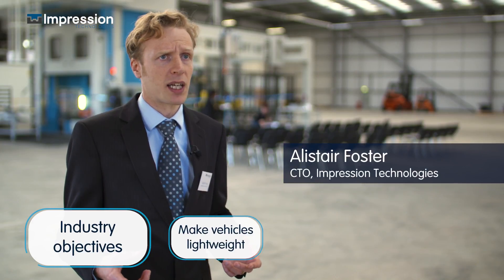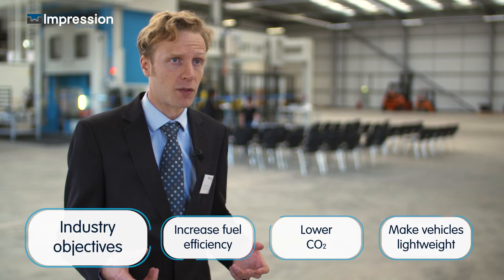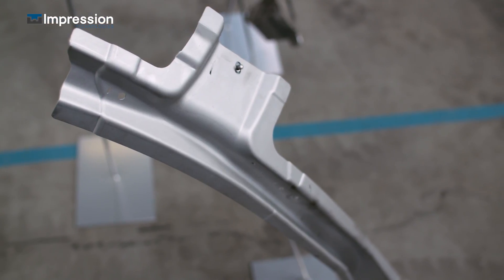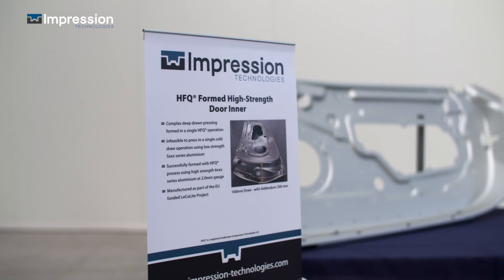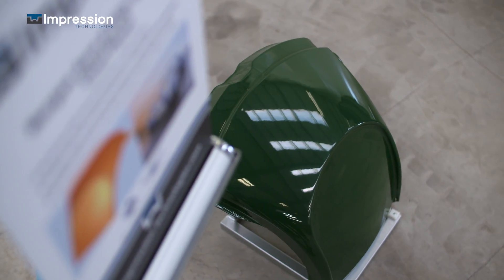Everyone in the automotive industry is looking to lightweight their vehicles, and that's to lower the CO2 emissions and to raise the fuel efficiency of their vehicles. Using very lightweight structures, which HFQ enables you to create, allows that to happen faster and to a greater extent.